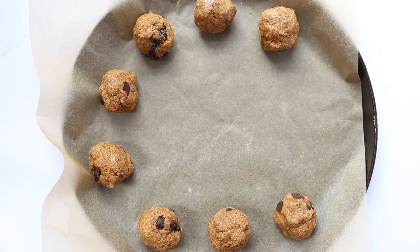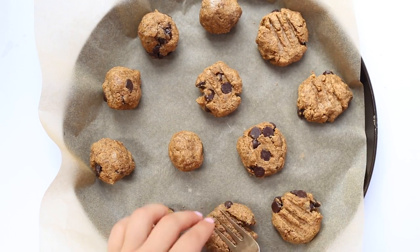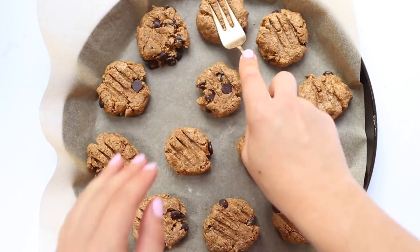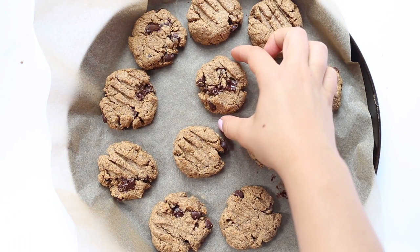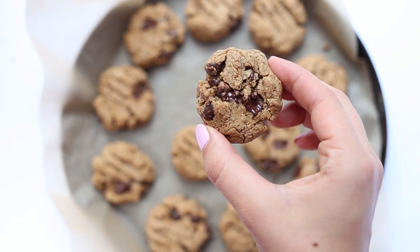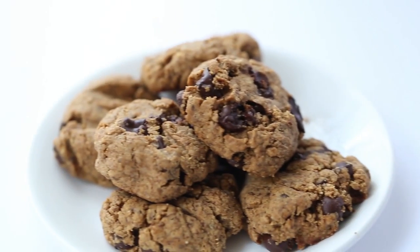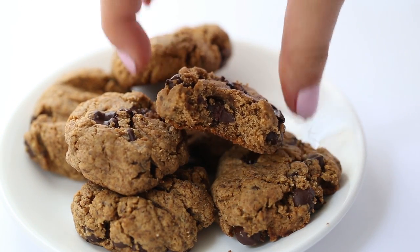Form these into golf ball sized little cookie dough balls, put them on a parchment lined baking sheet, and then I like to press them down and flatten them with a fork — this will just make them the perfect shape and size. Bake these at 350 degrees for about 10 minutes, and when you pull them out of the oven let them cool completely. They will be a little bit crumbly but as they cool they'll harden up a little bit and they have a really nice texture and amazing flavor.